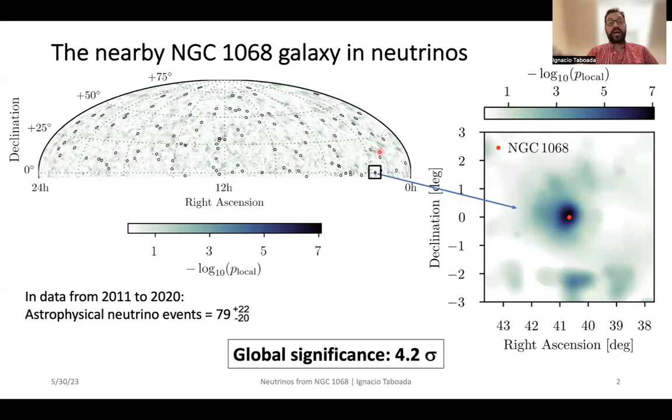In this map of the sky, a region near NGC 1068 has been highlighted, and you can see the zooming here on the right. The location of NGC 1068 is highlighted by the red dot, and this is a map of the local p-value — how likely it is that a neutrino source has been identified using the statistical methods by IceCube. Once all the statistical trials have been taken into account, the global significance for this observation is 4.2 sigma.